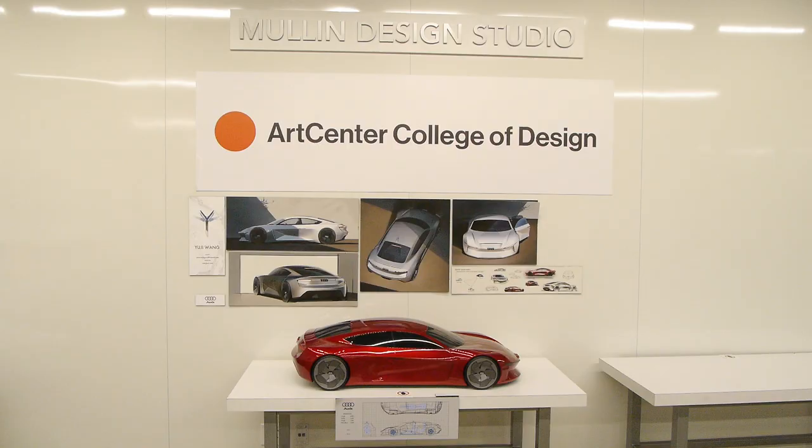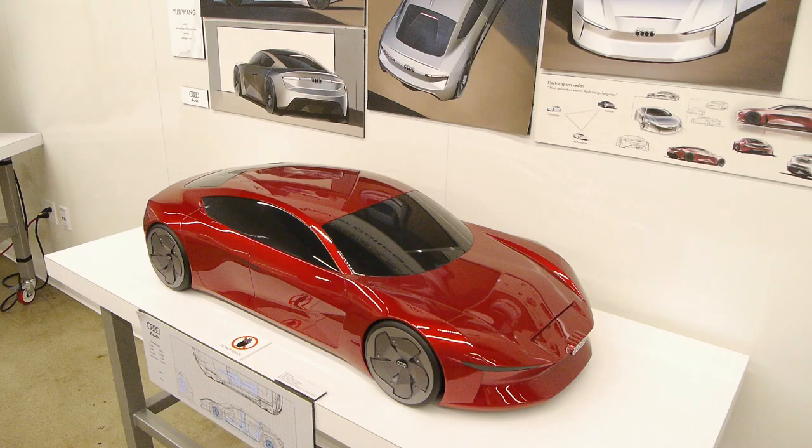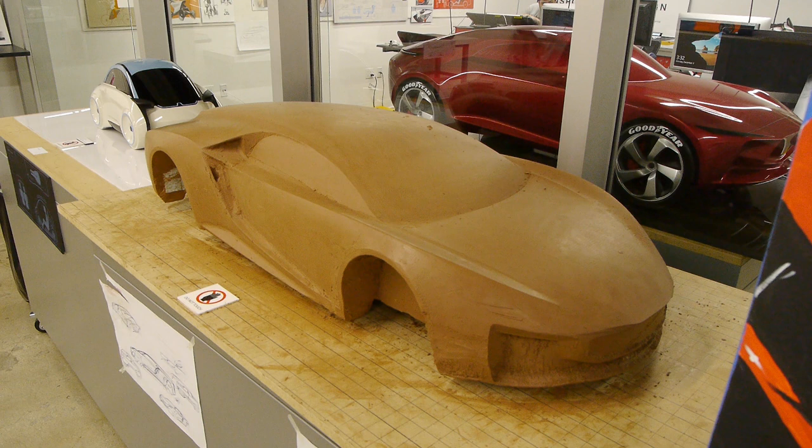There are two of them here outside Mullen's Design Studio, which is a new part of the museum. It seems that Mullen is on the board of directors for the Arts Center in Pasadena, one of the premier schools of automotive design, and they've moved part of that program here to the museum. They now have the Mullen Design Center right here in the Peterson Museum.